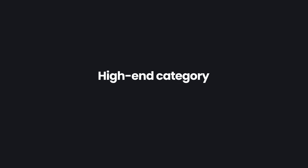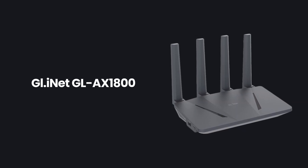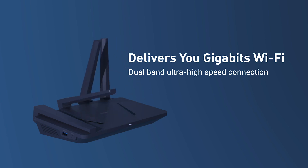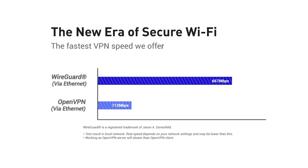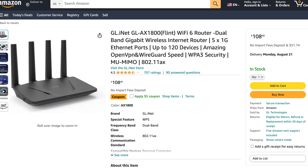Moving to our high-end router recommendation category, from $100 to $200 USD, we have the GL-iNet GL-AX1800. I really like this router. It has a lot of Ethernet ports, four external antennas, and more importantly it has OpenVPN and WireGuard support. If you can expand your budget just a bit and upgrade from the previous category to this one, it would be very beneficial, again due to it having that WireGuard protocol support. It is also available in both the US and EU.